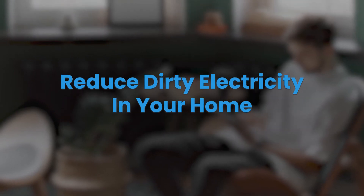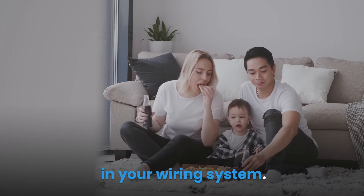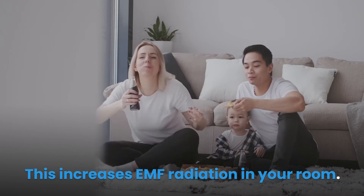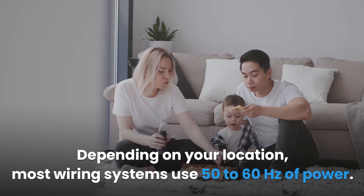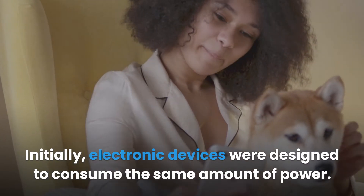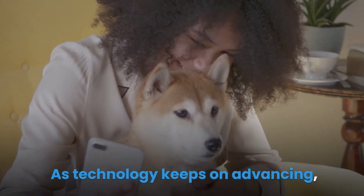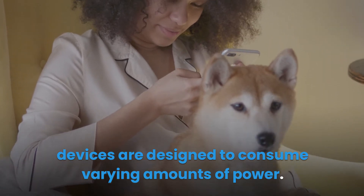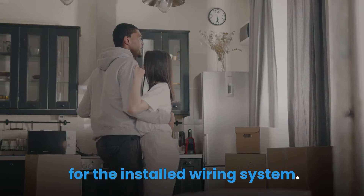Reduce dirty electricity in your home. Dirty electricity, or electricity pollution, is the unused power that is held back in your wiring system, which increases EMF radiation in your room. Depending on your location, most wiring systems use 50 to 60 Hertz of power. Initially, electronic devices were designed to consume the same amount of power, but as technology keeps advancing, devices are designed to consume varying amounts of power.